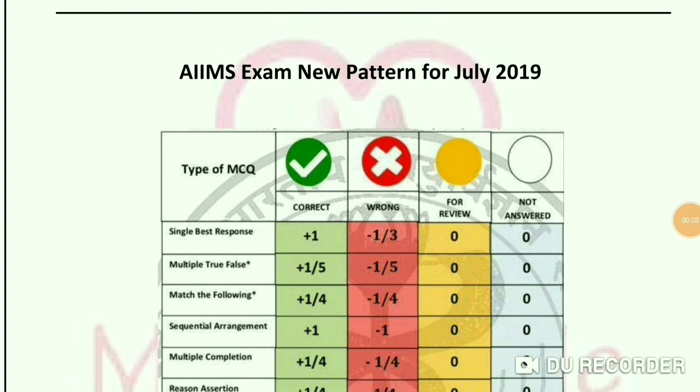Welcome back to my channel Ms. Medicine. Today I will share the AIMS exam new pattern for July 2019.